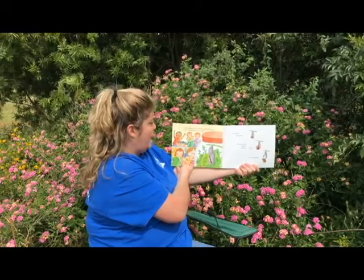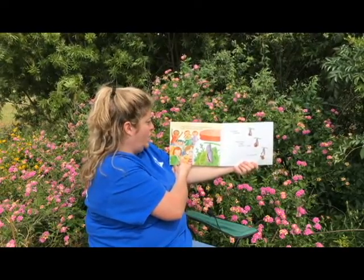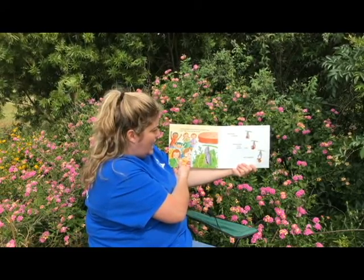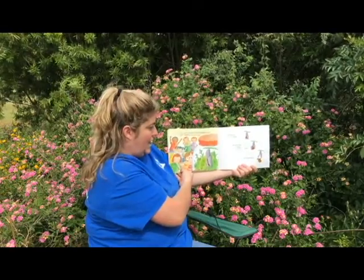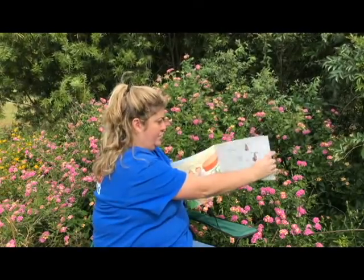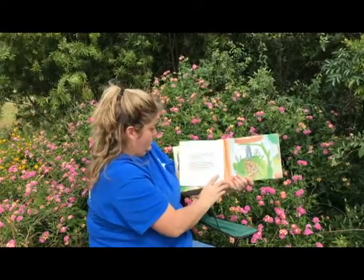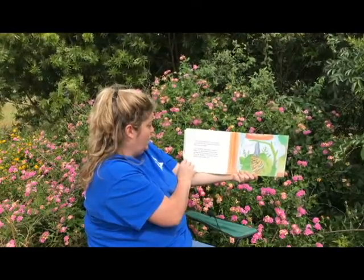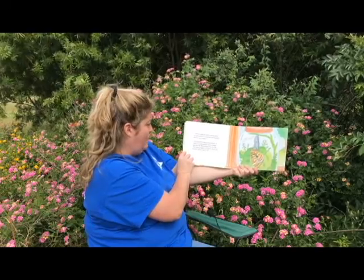Then one day, during snack time, somebody shouts, "Look!" And we all rush over to see. The chrysalis is cracking. We see a head, a body, and then wings. It's a butterfly! A tiny caterpillar who came to school in a jar turned into a painted lady butterfly — and we saw it happen.